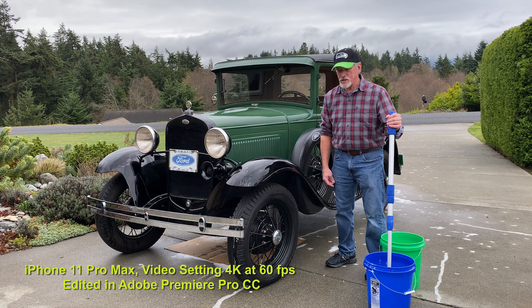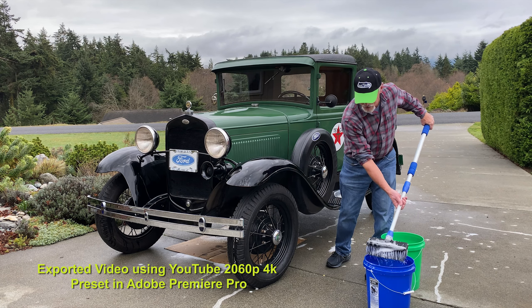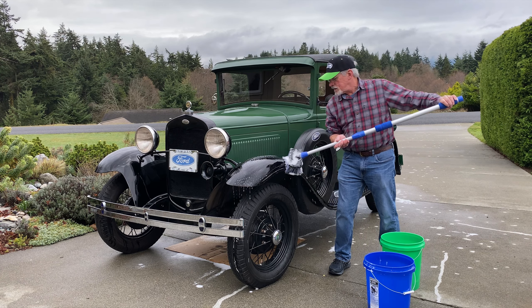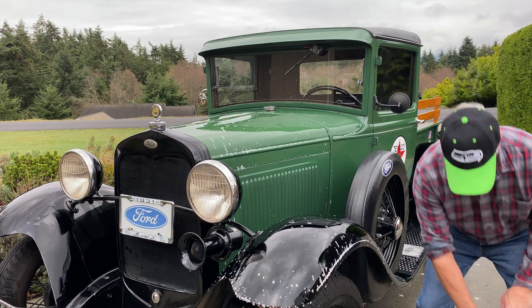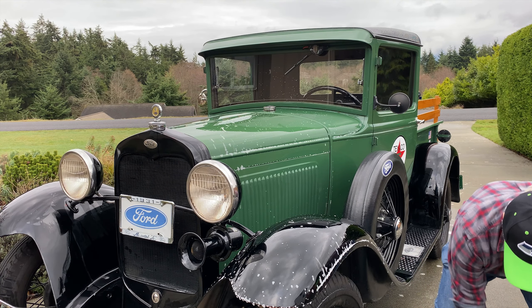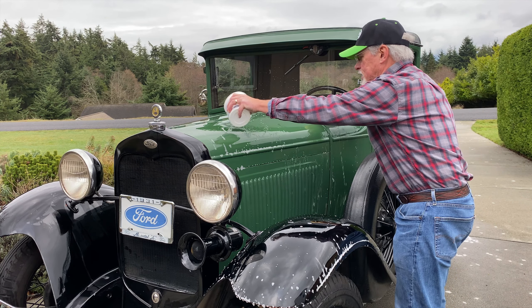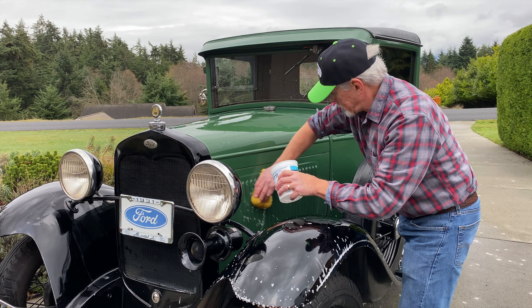It's been sitting in the garage for a couple of months, so we need to get her ready for the trip. Rinse off the soap with some fresh water. I don't have the hose hooked up because it might be freezing in a few days. This should do just fine.